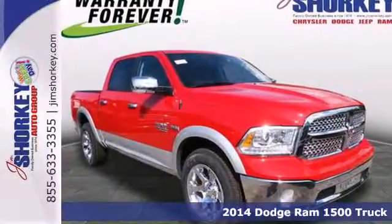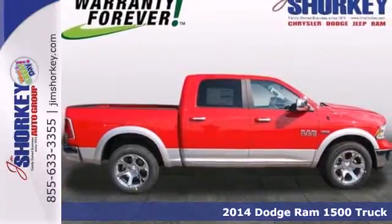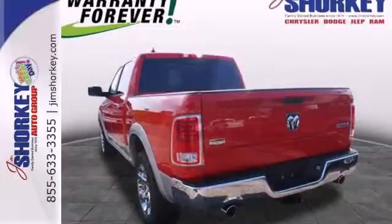Here's a 2014 Ram 1500. If you've been looking for a vehicle that can help you haul heavy loads, but you also need comfort and affordability, this is the truck for you.